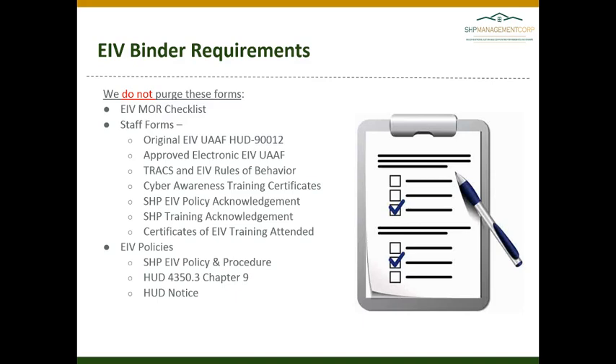When reviewing your binder, you may find quite a few documents in there. Be sure that you are not purging any of the staff forms or policy forms — those should always be maintained in your binder. Staff forms are only purged when a new form is signed or completed, and even then I would advise holding onto the historical item in an archive area in case questions come up from prior audits.